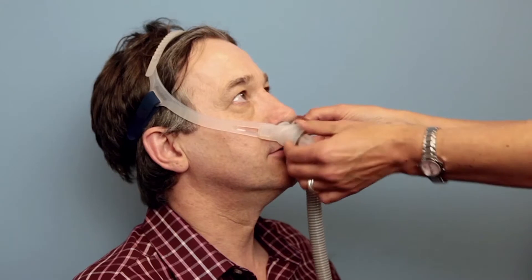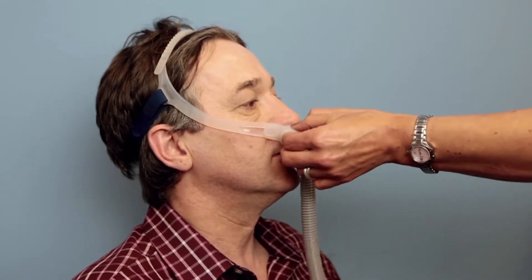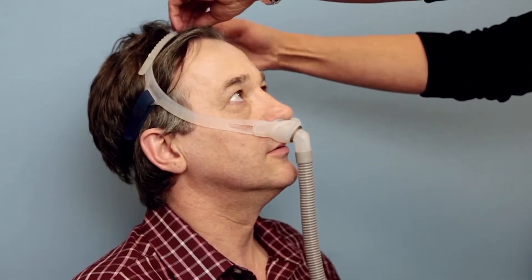If your mask is leaking air, pull it gently away from your face and reseat it, as the cushion may have a crease in it. If the problem persists, adjust the straps slightly, using only small movements in tension.